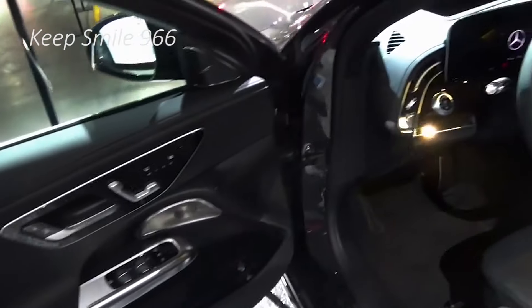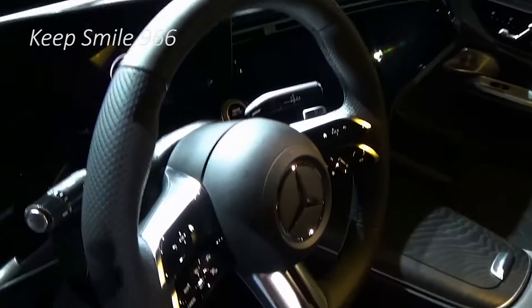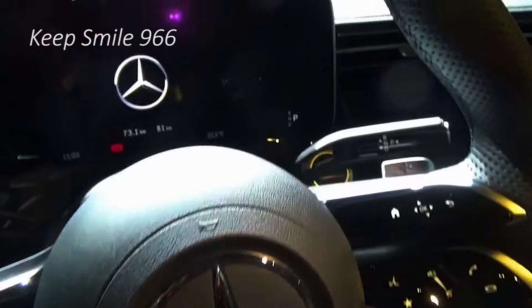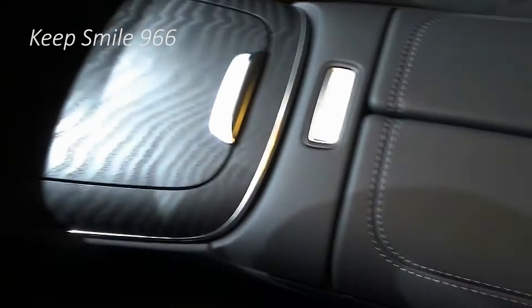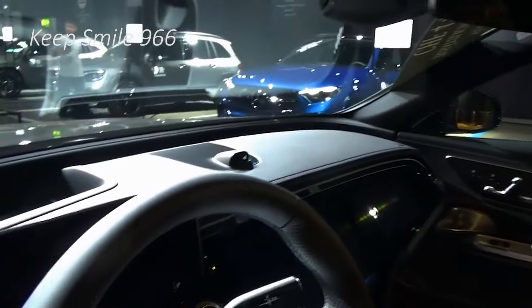With a lineage that traces back decades, the Mercedes-Benz E-Class stands as a testament to elegance and cutting-edge engineering. It also happens to be one of my favorite cars in the world, so this review won't be biased at all — just kidding. It's precisely because I know the E-Class so well that I'm not going to pull any punches when it comes to this all-new W214 model.